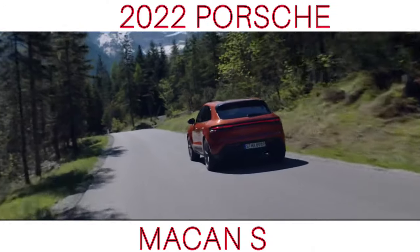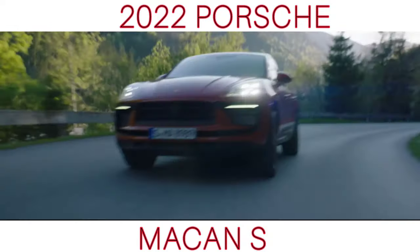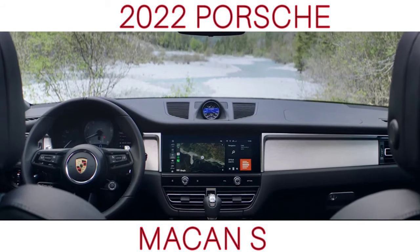The first change from the last Macan you might notice is the new 3D structure on the redesigned nose and the rounded off rear of the newest model. The inlay in the exterior color enhances the look of the Macan from the front, and the diffuser has a more striking design at the back.